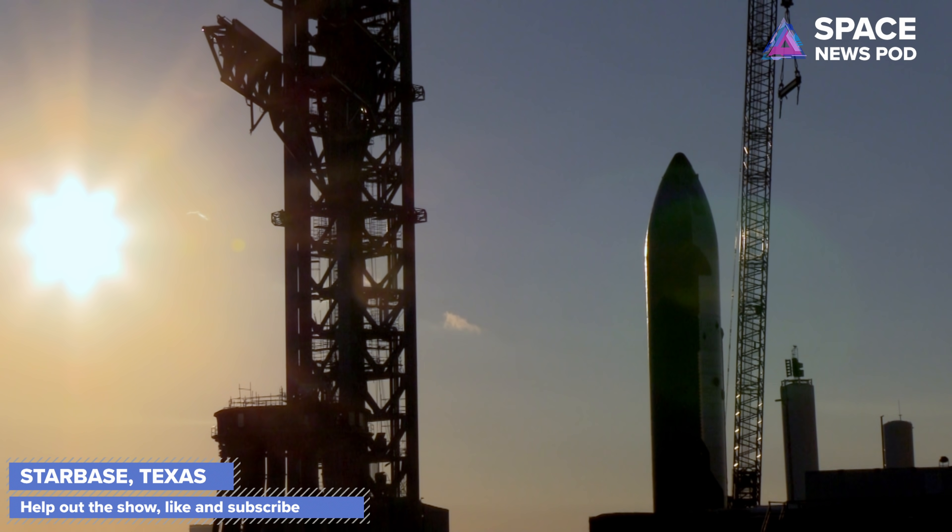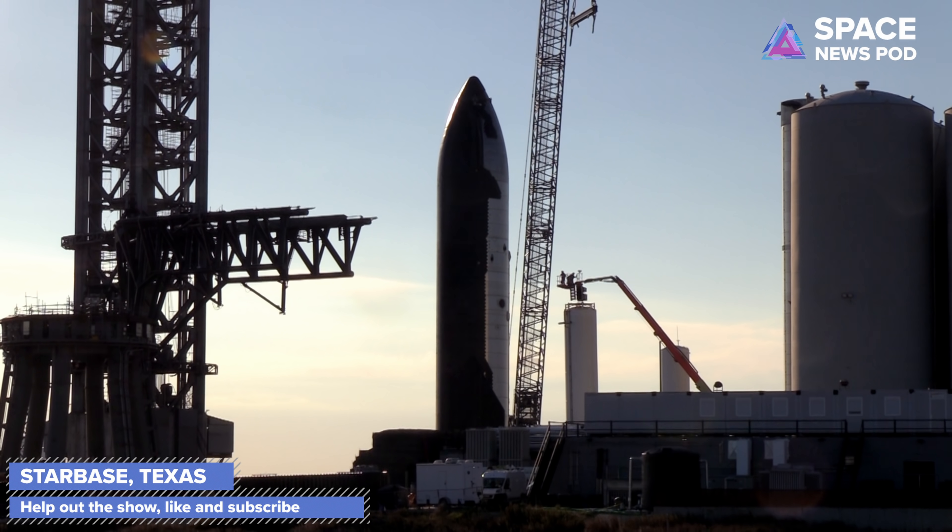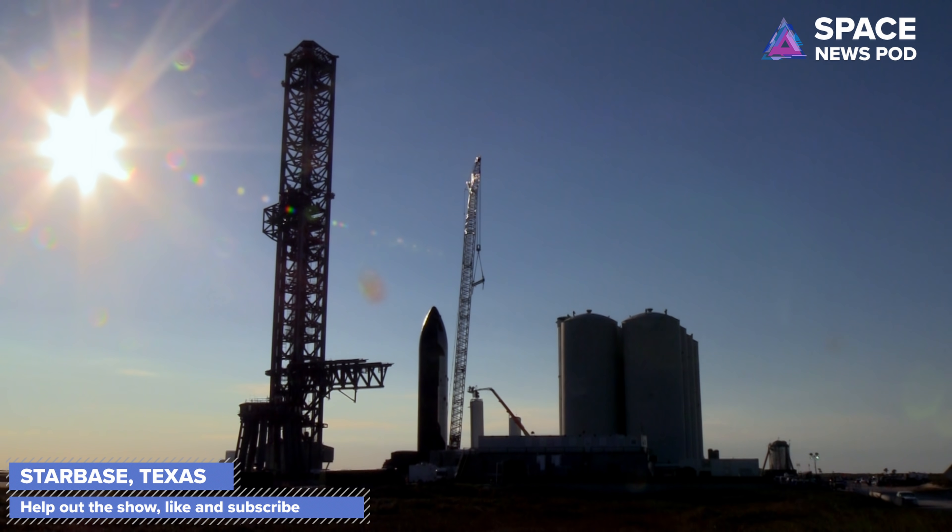This is a time-lapse — the whole process happens very slowly, over the course of 15 to 20 minutes altogether. That's what they're going to be doing for Starship SN20: lifting it up, putting it on top of Booster 4, then opening up the arms once it's secure and in place.